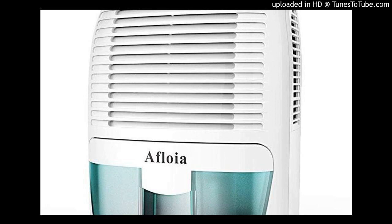Reasons you need a dehumidifier: your room is unpleasantly humid, there is a musty odor in the house, visible mold is present, there is excess moisture in the air, condensation is covering the windows, or there are wet stains on the walls and ceiling.